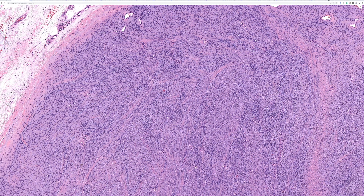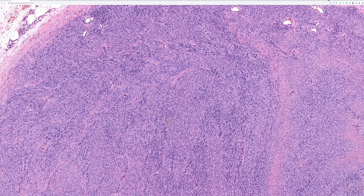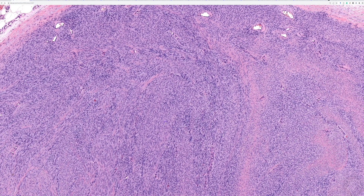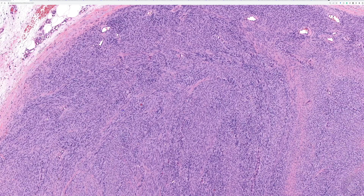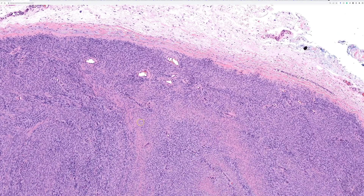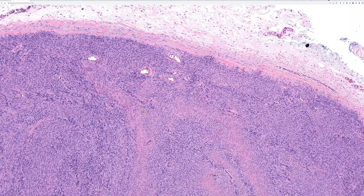In the olden days, the herringbone pattern was synonymous with fibrosarcoma, which is a diagnosis we don't really ever use by itself anymore in modern soft tissue pathology — only in very select settings. We also know that herringbone pattern can be seen in a variety of entities.